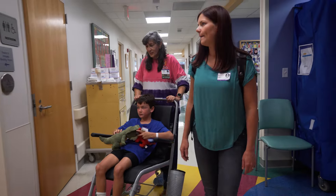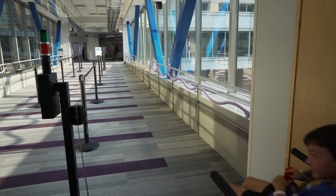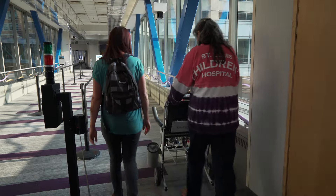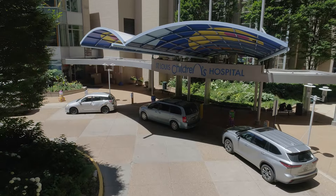Finally it was time to go home. Since I was still a little sleepy I got to ride in a wheelchair to get back to my car. Thanks St. Louis Children's Hospital for making my surgery day less scary for me.